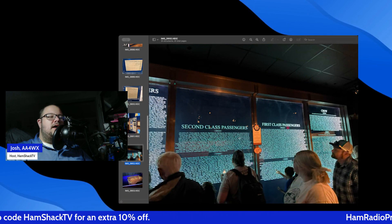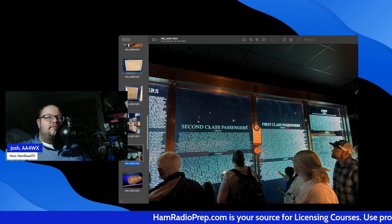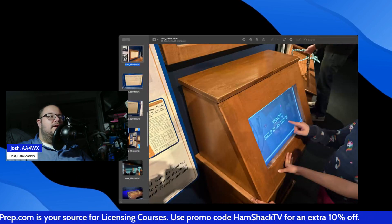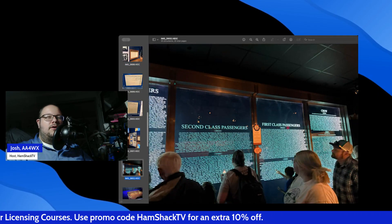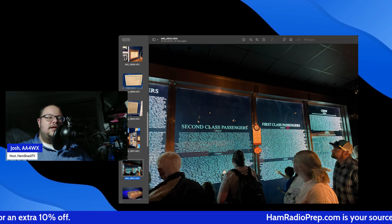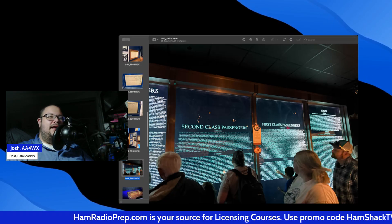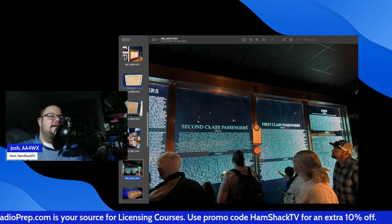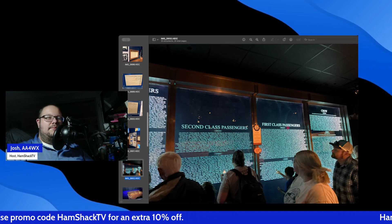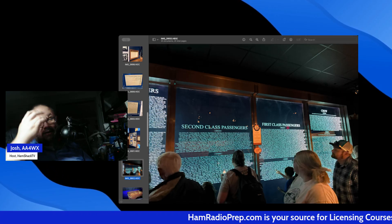Just to finish off the tour: here's the last room. It's got the survivors and the ones that perished. They gave you a card when you entered the museum and you took on the role of a certain person. Unfortunately, second time in a row I've died. First time I went, I was John Jacob Astor — the movie spoiled that for me because I knew he died on the Titanic. This time I was the son of the founder of Quaker Oats, and he unfortunately did not make it. He was a second class passenger.